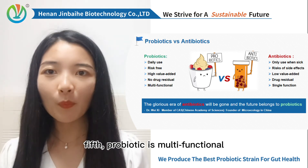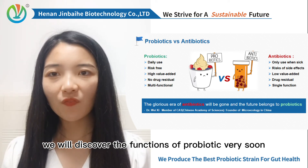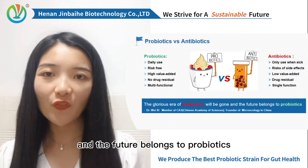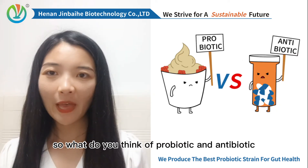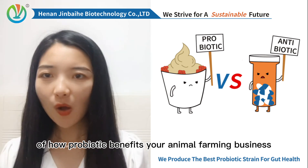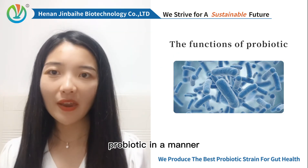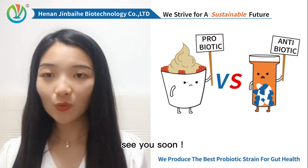Next, probiotic is multifunctional, where antibiotics often have one target function — we will discover the functions of probiotics very soon. Let's make a summary of the above story: the glorious era of antibiotics will be gone, and the future belongs to probiotics. So, what do you think of probiotics and antibiotics? Please share your comments with me. Tell your story of how probiotics benefits your animal farming business. In my next video, I will talk about the functions of probiotics in a manner which everybody can understand easily. Thank you for watching. See you soon. Bye-bye.